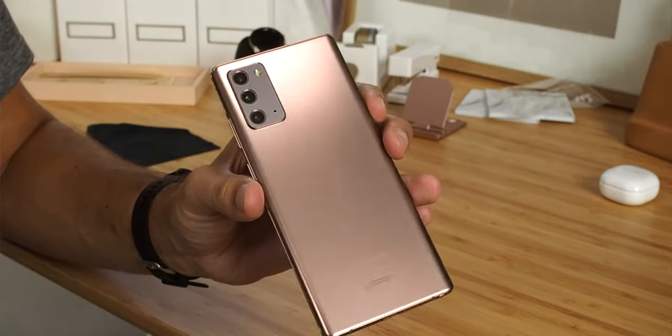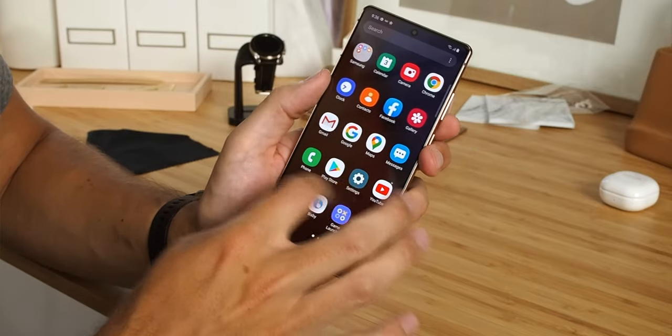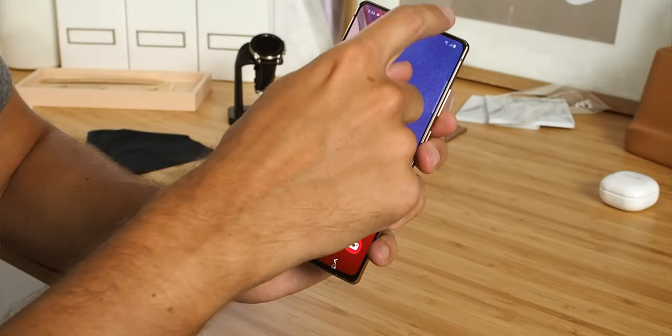The midframe is still made of metal, which is nice, but when you're paying this much for a phone, plastic probably isn't your first choice — at least it's less fragile than glass. Of course, the front of the phone is still glass, and the Note 20 is the first in the series to feature a flat display since the Galaxy Note 5.